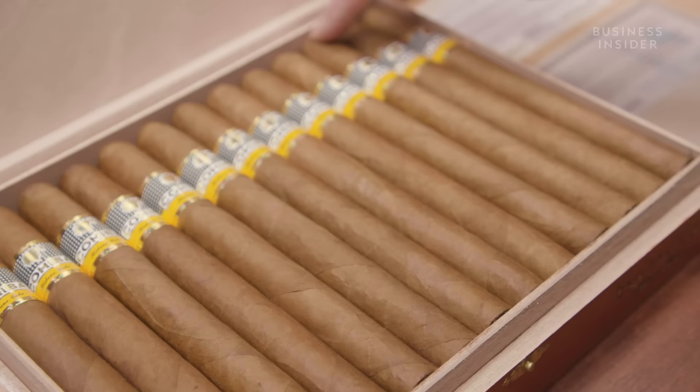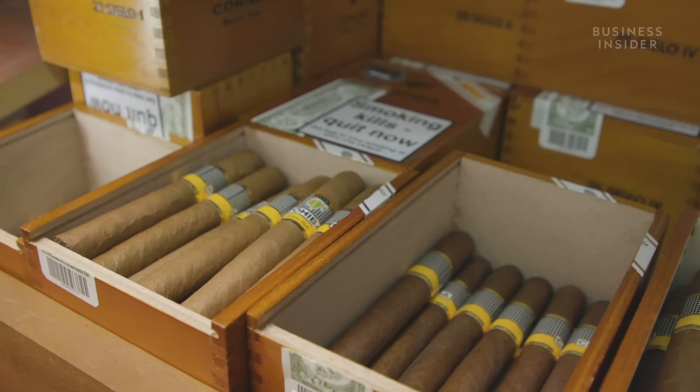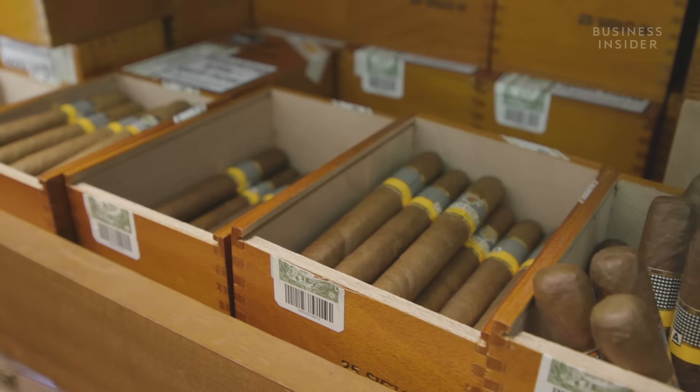Havana has been very much behind the curve on quality control. On an average box of 25 Cuban cigars, it's not unusual to get three that are unacceptable in terms of quality — usually in terms of construction more than blending. Whereas on an average box of 25 New World cigars, you would expect all 25 to be absolutely perfect. Despite these flaws, Mitchell, who is an expert in vintage Habanos, still prefers Cuban cigars.